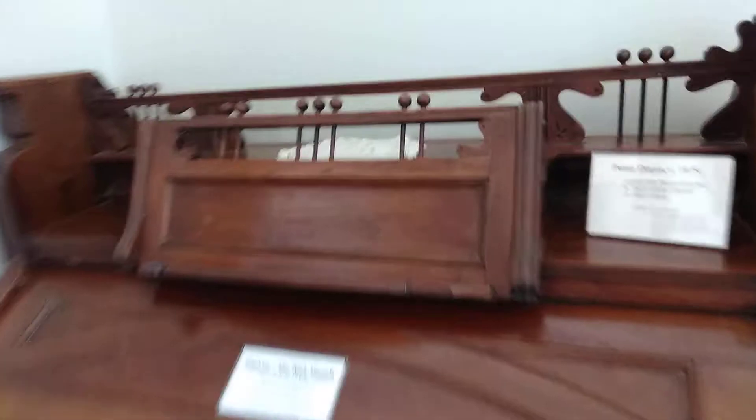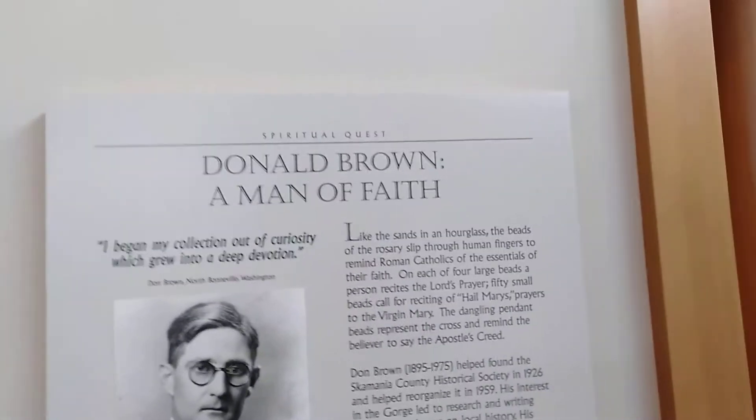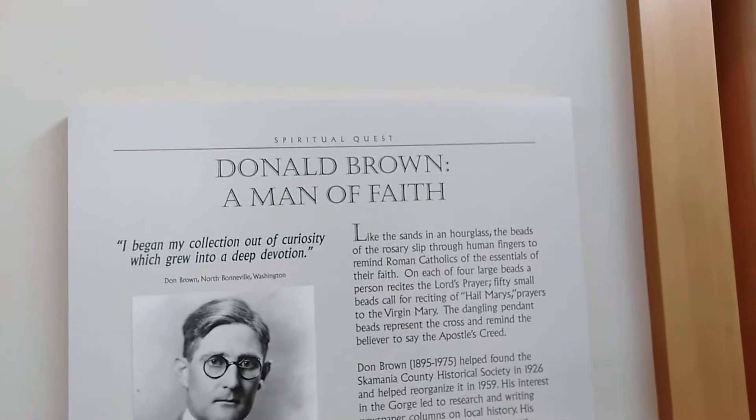There's a movie theater in there — I'm probably not allowed to film that. Pump organ. Carpet down there. This guy donated a bunch of religious stuff.